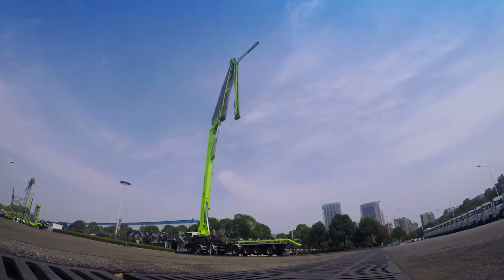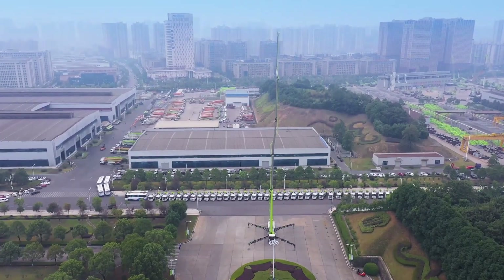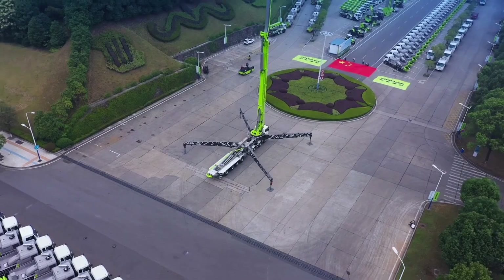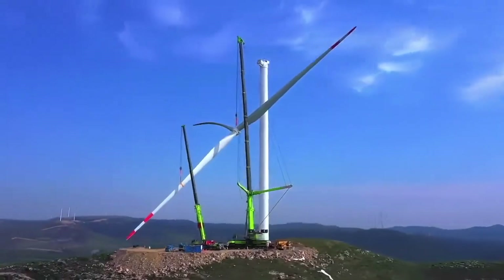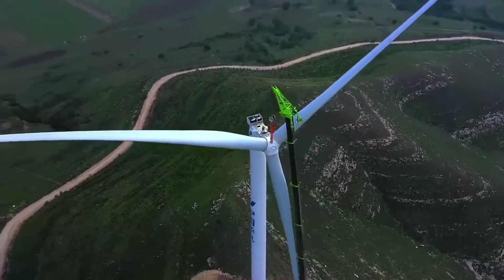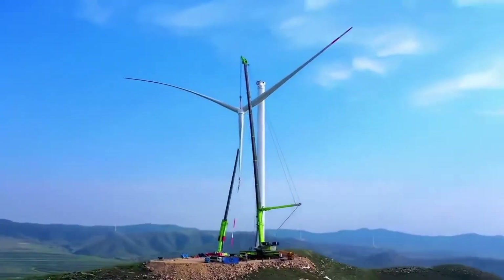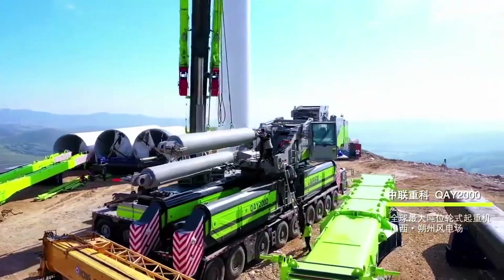The ZACB-01 Mobile Crane by the Chinese equipment manufacturer Zoom Lion has one of the highest lifting capacities in the world today — 2,000 tons. The crane is built on a 12-wheel chassis, which accommodates the cab and the lifting mechanism. The chassis dimensions are 3.1 meters in width and 21.8 meters in length. When folded, the crane has a total height of 4 meters and weighs about 96 tons.